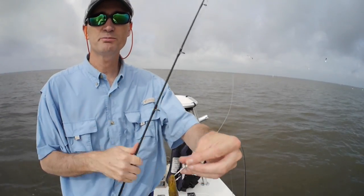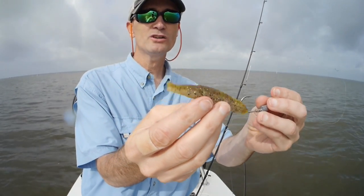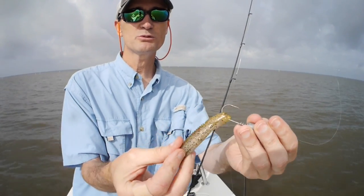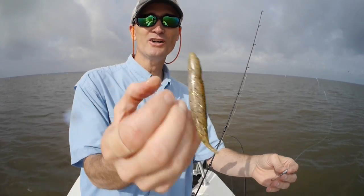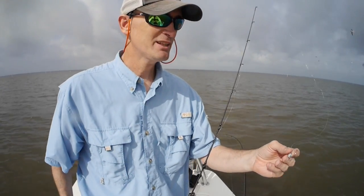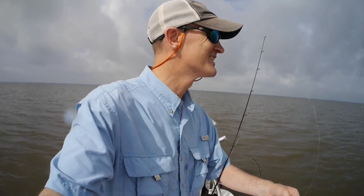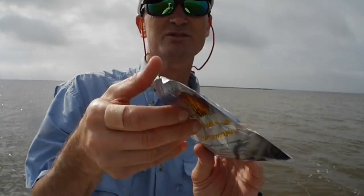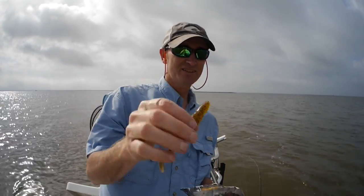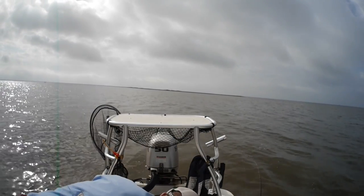Look at this bait — look at this thing. It has no tail and it's been completely ripped open, totally destroyed. Maybe that's more for bass — it's out of the bass aisle. Reaction Innovations — that's what it is. I'll put another one on because I have them and they seem to like that.